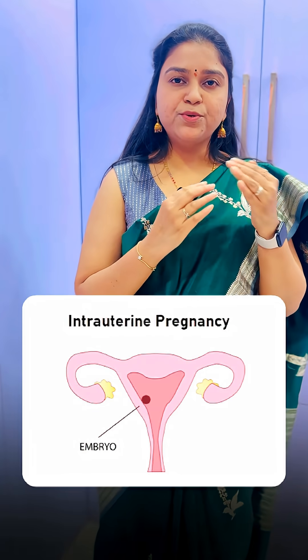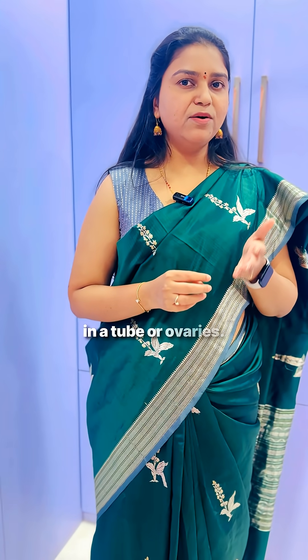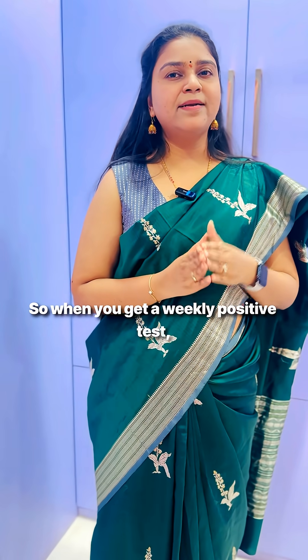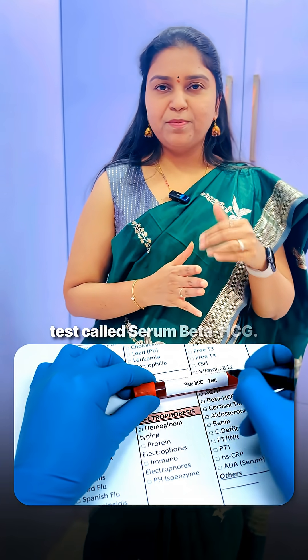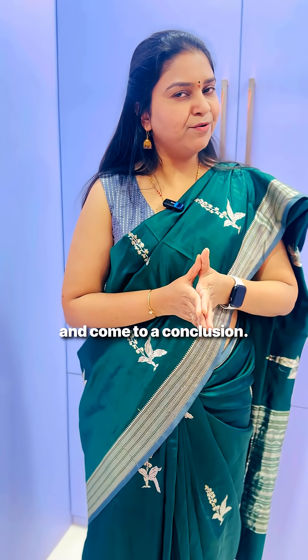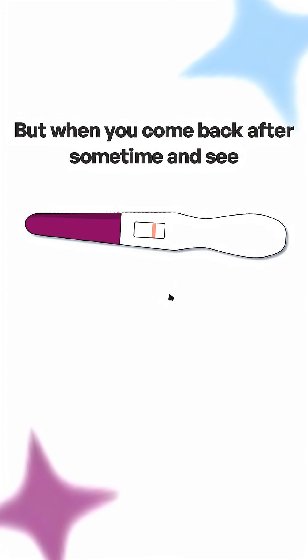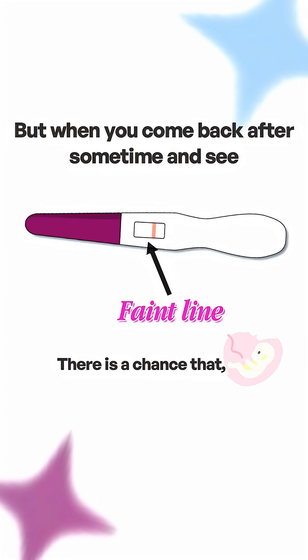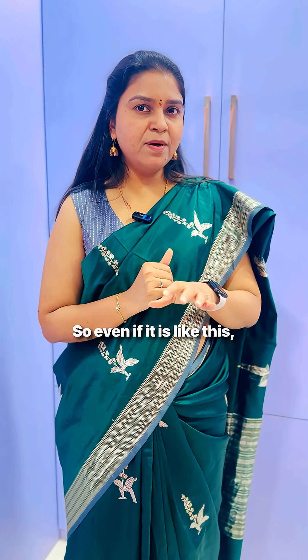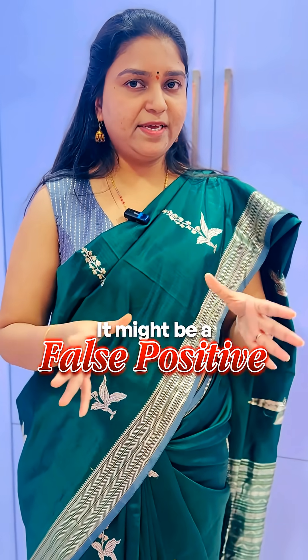If it's a normal intrauterine pregnancy, or an ectopic pregnancy — it could be in the tube or ovaries. When you get a weakly positive test, get a scan done and a serum beta-hCG blood test. It may be a normal intrauterine pregnancy, an ectopic pregnancy, or it may be a false positive case altogether.